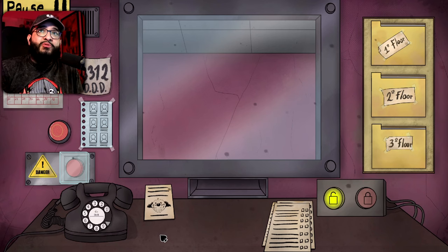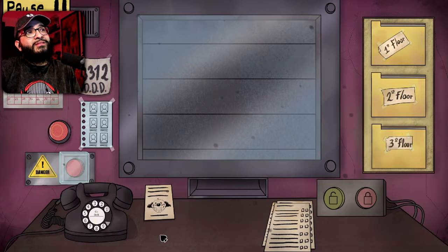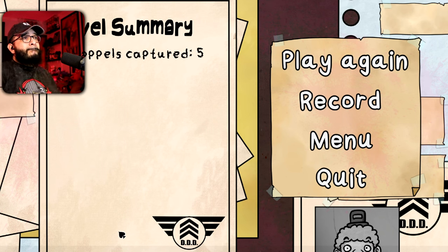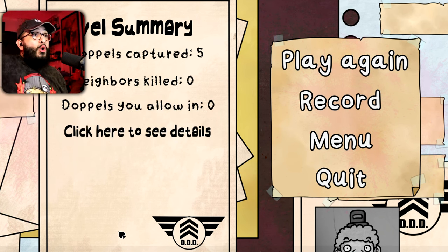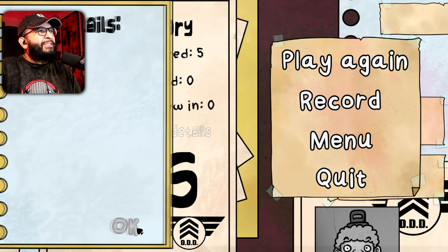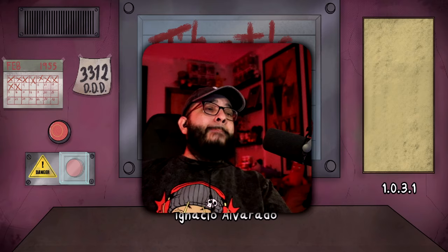Good job guys, I appreciate y'all. And no one died — yeah! That was good. And my friends, that was 'That's Not My Neighbor' by Ignacio Alvarado.